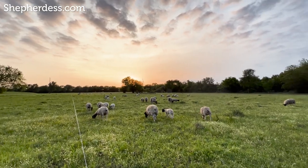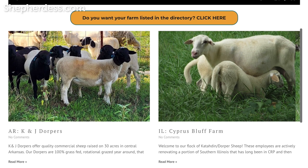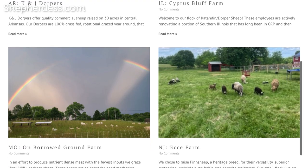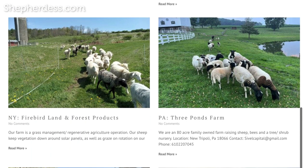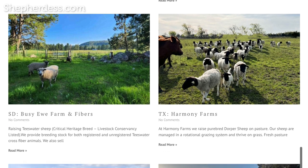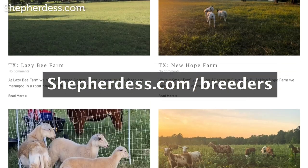The second source of income for me has kind of segued off of the fact that I have more demand for my sheep than I'm able to supply with my own farm. And so I launched a pasture-based breeder directory at shepherdess.com. Pasture-based sheep farmers can join this directory and I will do the marketing for them. You can check this out at shepherdess.com/breeders.